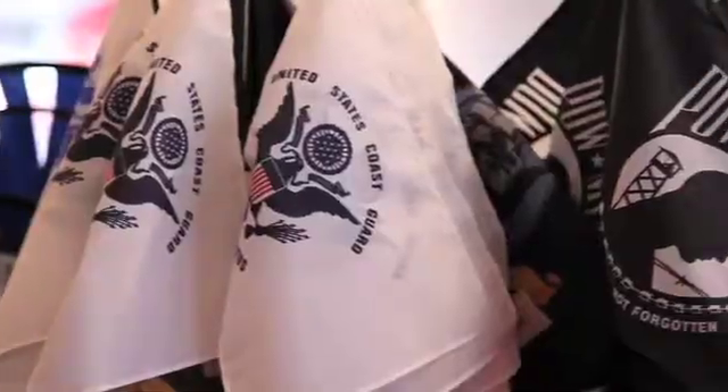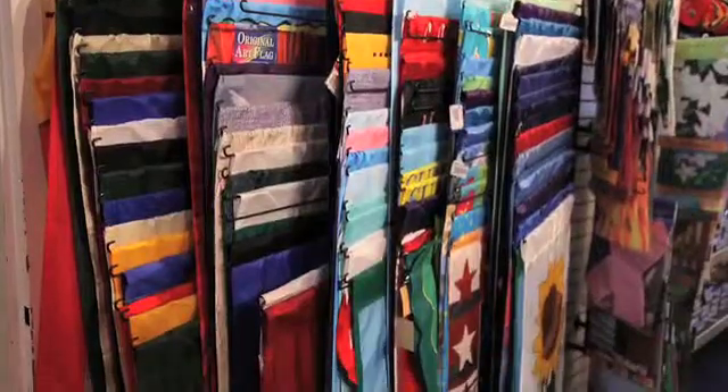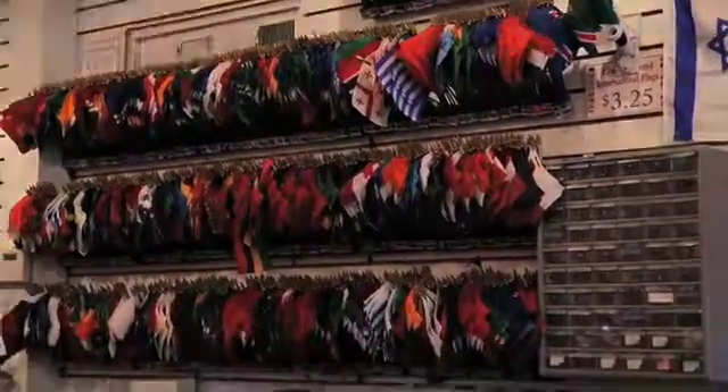Here at the Flag Ladies Flag Store we offer a wide variety of products, from military flags and stickers and other memorabilia, to international flags, seasonal banners. We sell the American flag — that's our pride and joy.